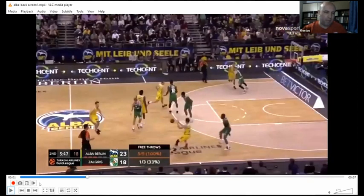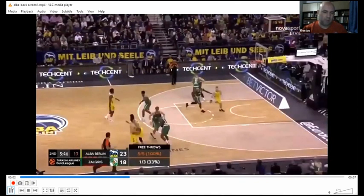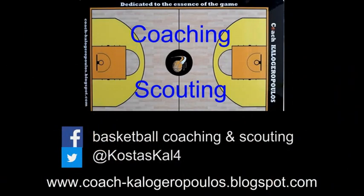It's really a set play, but they run it like a transition action. You see the flow — hand off back, and a really nice back screen for the lob. Generally speaking, they are one of the best teams in EuroLeague in off-ball screening. That was my last play for today.